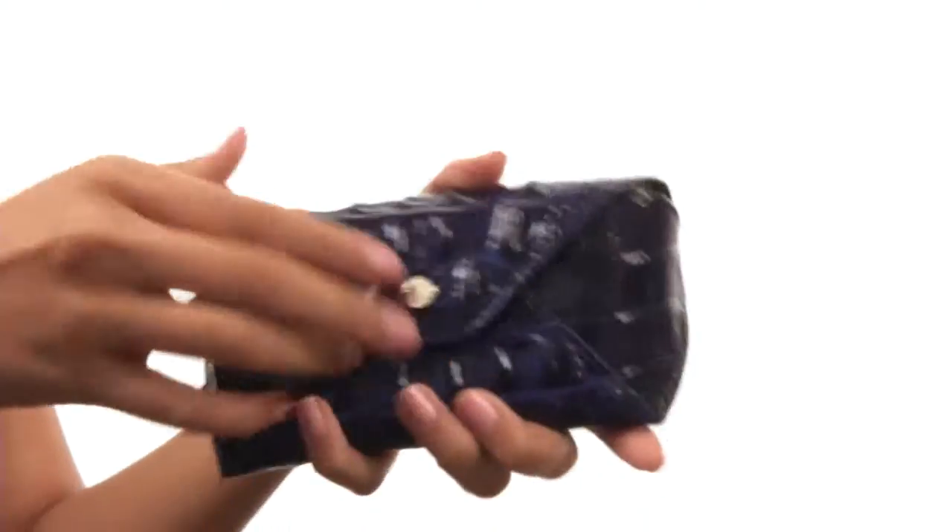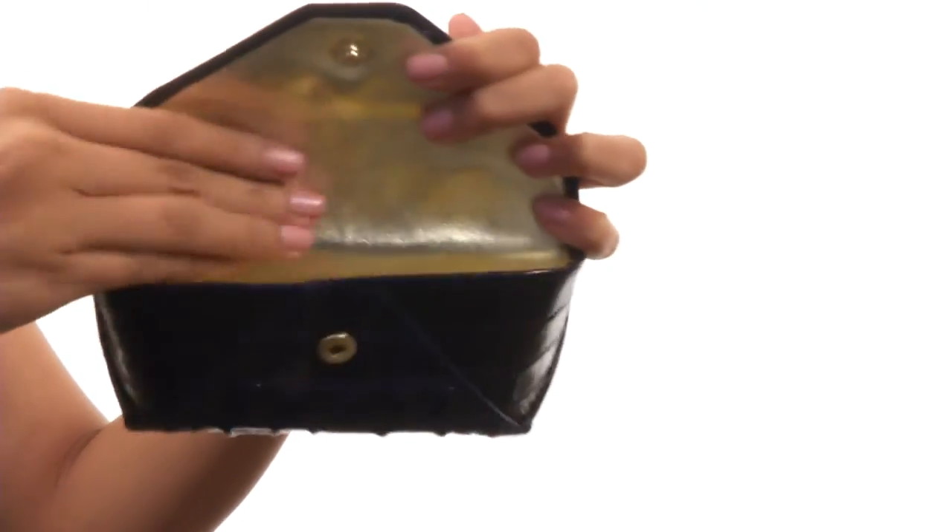It has a flap that features a snap closure. While inside we have a nice leather lining that features a beautiful gold metallic finish.